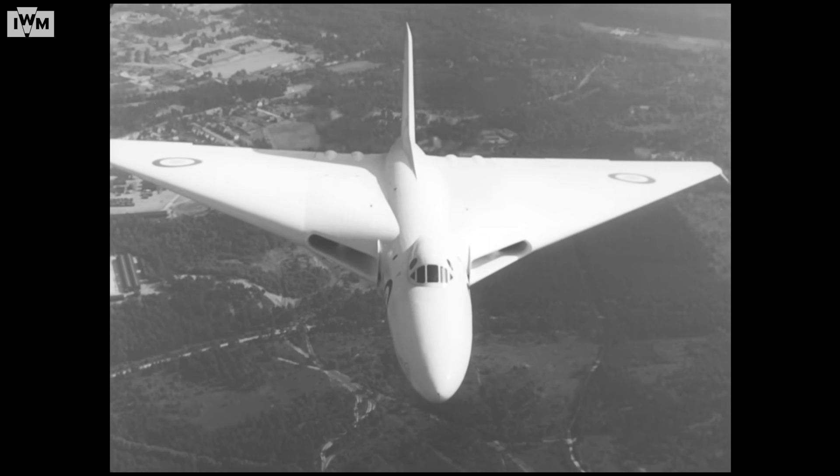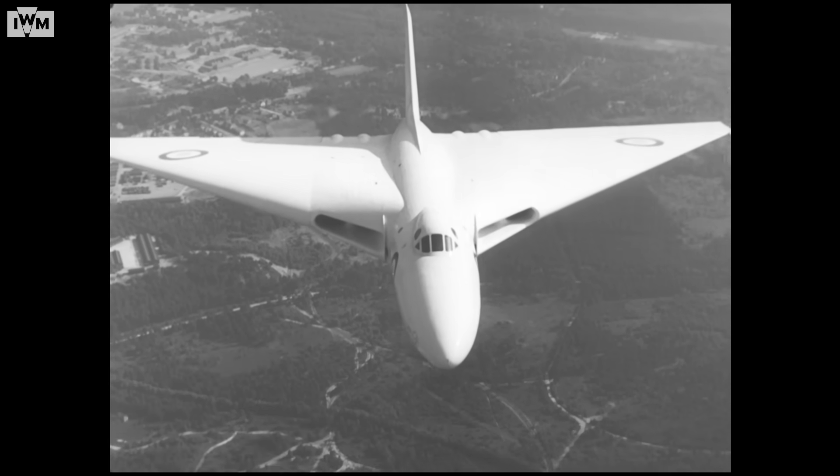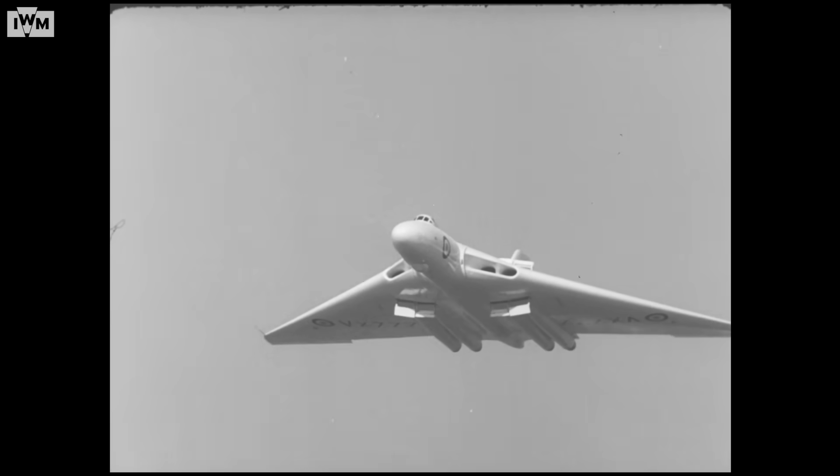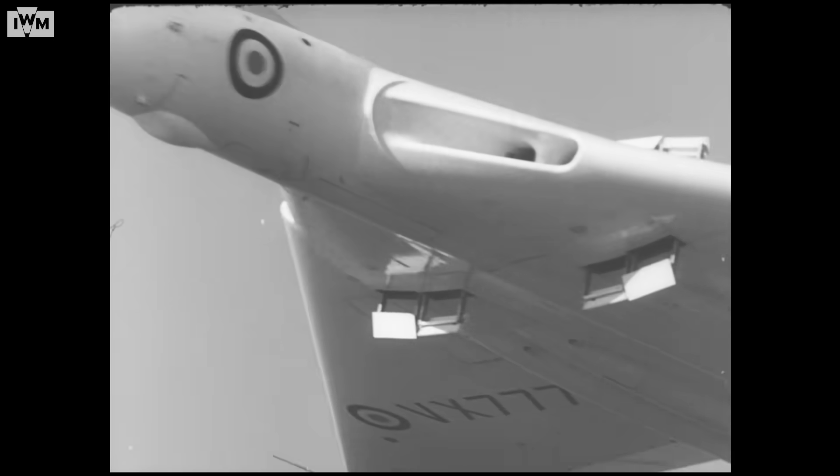So it was decided that if we couldn't go over the top, we'd go underneath. The profile changed — we were no longer a high level profile. We'd go high level out to the edge of Soviet radar cover, then descend below the radar. As long as you're below 300 feet you'd be safe, and we would then proceed to target at low level.